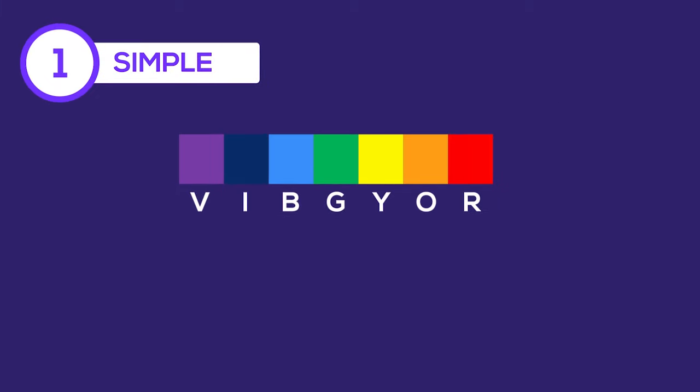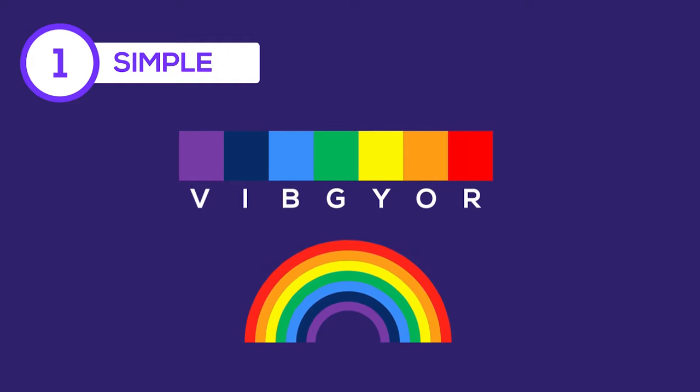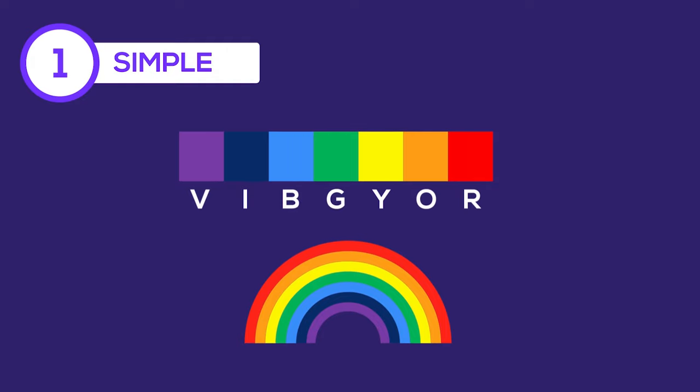Powerful mnemonics are simple. VIBGYOR is a popular mnemonic used to remember the colors of the rainbow. It's simple and easy to remember. Your brain is already familiar with the word, since many people use this mnemonic.